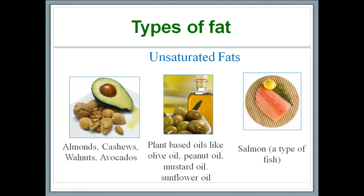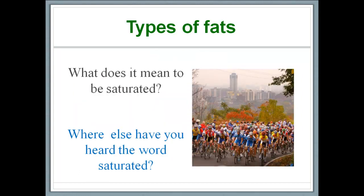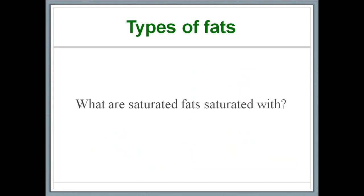Let's learn about unsaturated fats. These are generally found in plant-based products like nuts and avocados, plant-based oils like olive oil and mustard oil, and salmon, which is also rich in unsaturated fats. Saturated fats, however, are found in milk and meat products and in certain types of oils like coconut oil and palm oil. By the way, what does it mean for something to be saturated? The word saturated means soaked, or unable to hold or contain more — for example, 'During the race, the city's streets were completely saturated with cyclists.' So, what are saturated fats saturated with?